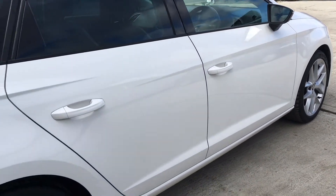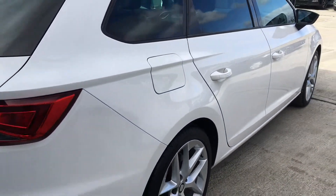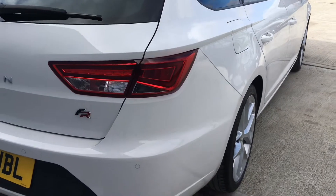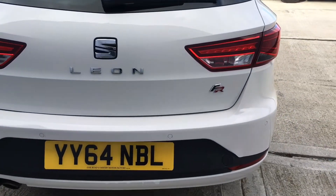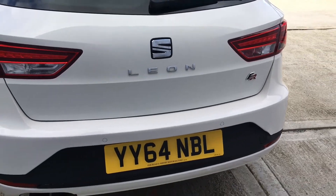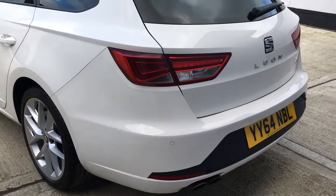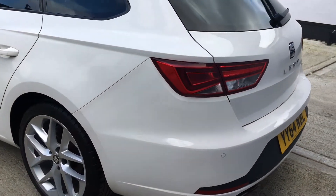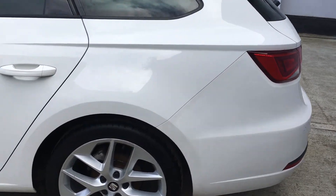Fantastic condition vehicle, one registered keeper from brand new. Full service history, all with SEAT or SEAT Specialists. Most recent service was carried out by a SEAT Specialist in February 2019, along with the cam belt and water pump also replaced. MOT on the car expires on the 19th of December 2019 and there were no advisories.